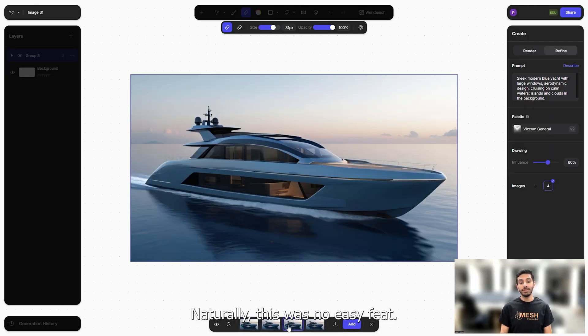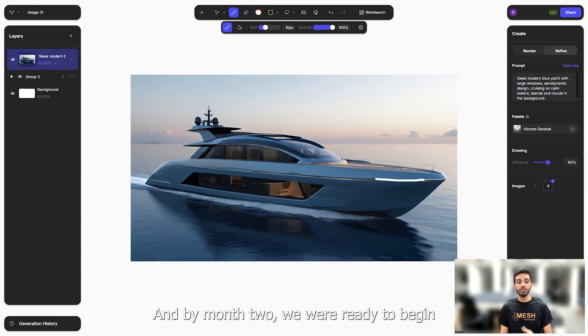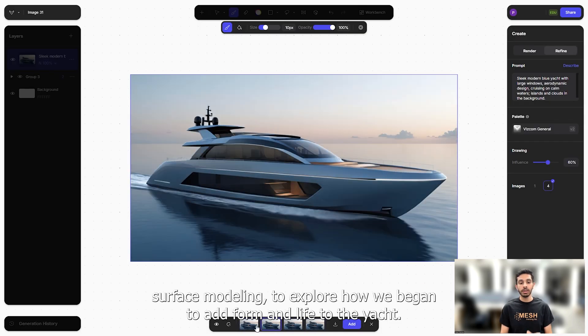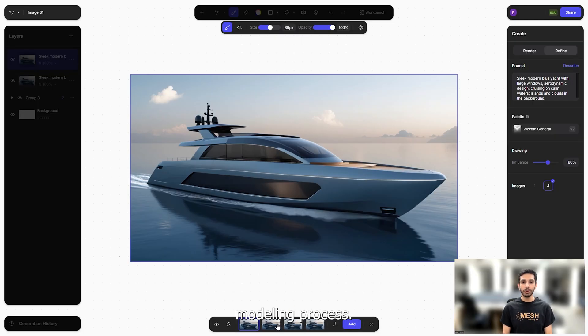Naturally, this was no easy feat, but with Zach and Loic's automotive experience, we pushed on and by month two we were ready to begin surface modeling. To explore how we began to add form and life to the yacht, I'll pass over to Zach and Loic, who will take you through our surface modeling process.